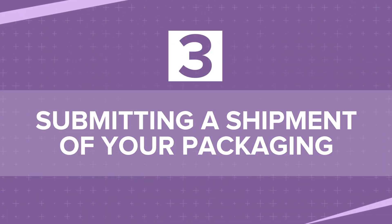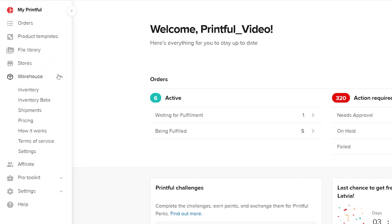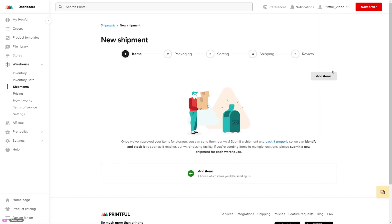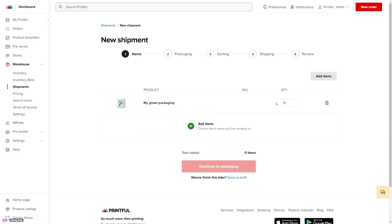Part 3: Submitting a Shipment of your Packaging. First, you'll need to submit the shipment to us on the Printful website. It's a must to ensure we're able to receive, process, and stock your packaging. Go to your Printful dashboard and click Warehouse. Open Shipments and hit New Shipment. Click Add Items to select the packaging you'll mail to us. Add the number of items you'll send in the shipment and continue to the next step.